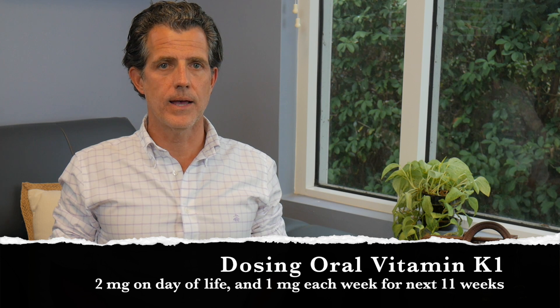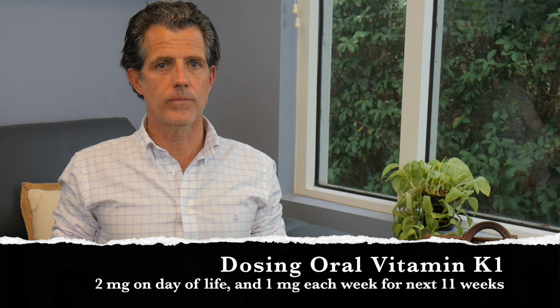With all of that said, there is one concern with oral vitamin K, and that is if the baby has liver disease, which we do not routinely screen for at birth — they will not absorb the vitamin K well. The problem is we don't know which babies have liver disease since we don't screen for it and we don't know it until they start to show symptoms.